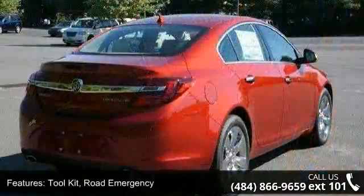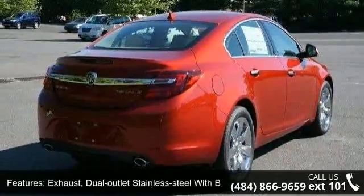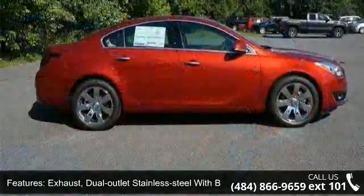Skid plates front bright, fascias front and rear body color and fog lamps, front halogen.